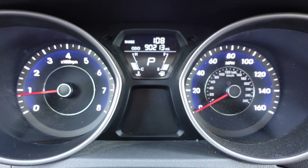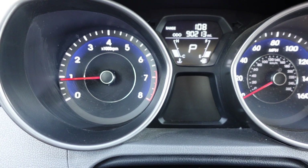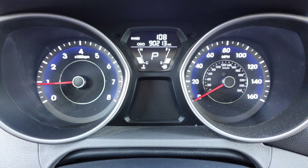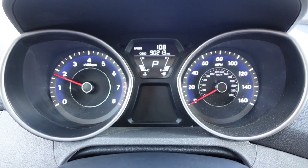It fires right up. 90,000 original one-owner miles. There is a failed tire pressure sensor, so that light will stay on. It idles up nicely and idles smoothly.